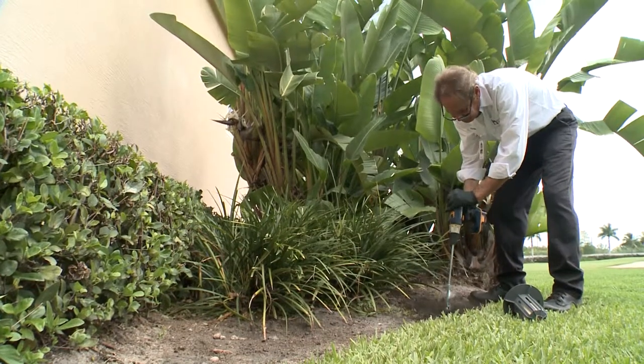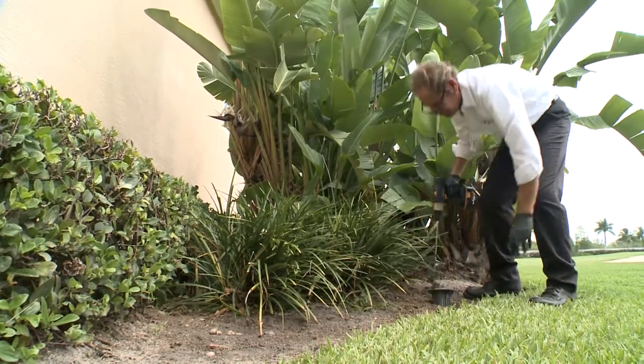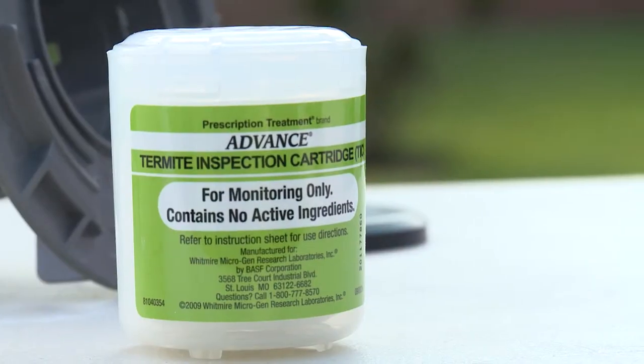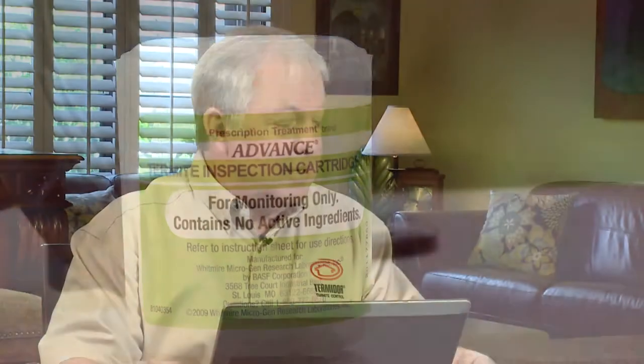Good to know. So can you tell me a little bit more about the baiting system? Sure. The Trelona ATBS baiting system works like this: stations — little plastic stations — are installed in the ground at intervals of 10 to 20 feet around the perimeter of the structure. Inside the stations is a highly engineered food source that is actually preferred by termites over their natural food. So termites, through their normal foraging, run into these stations and they start feeding. They like it and they leave a pheromone trail to other termites to come in and feed.